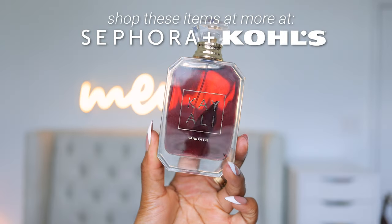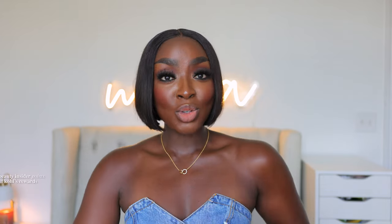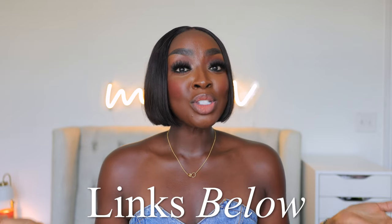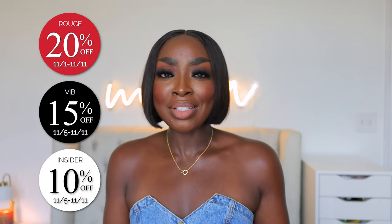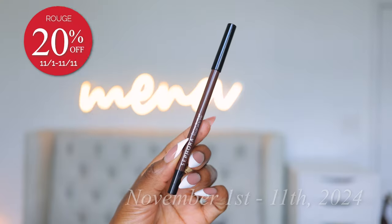I wanna go over all the items that I plan on stocking up on and buying for people that I love because it's the holiday season. If you don't shop Sephora at Kohl's, you have to. You get Beauty Insider points and Kohl's rewards when you shop Sephora at Kohl's. This video is brought to you by Sephora at Kohl's. If you're not already a Beauty Insider, make sure you sign up. The link is in my description box. It's free and anyone can join.